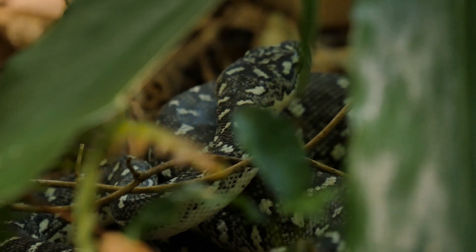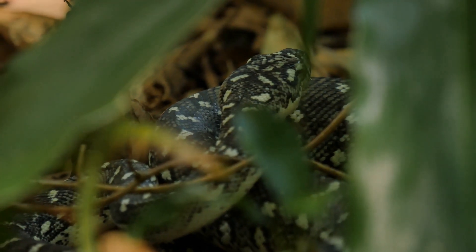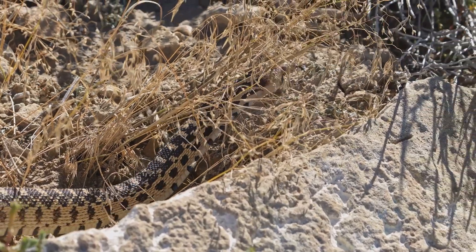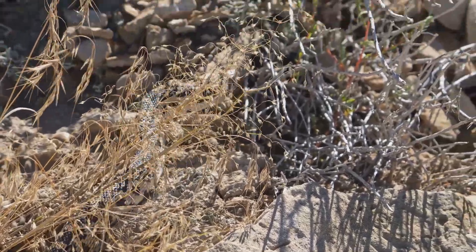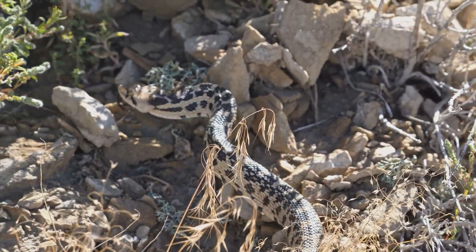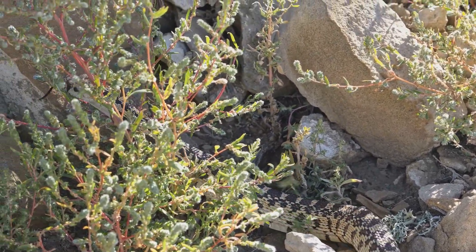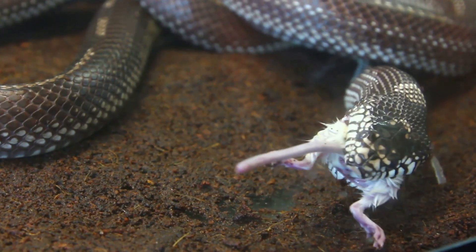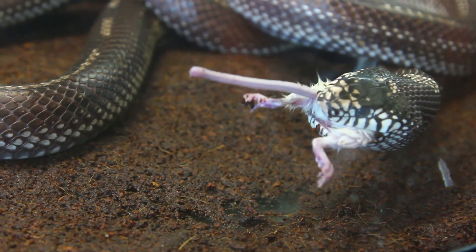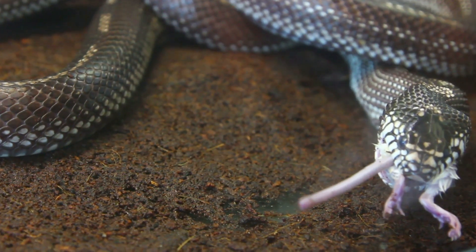Snakes are amazing creatures with a unique way of growing and thriving. Their shedding process is not just about growth — it's a complex and essential part of their survival strategy. Their ability to shed their skin is a testament to their incredible adaptations and reminds us of the wonders of the natural world. This process allows them to adapt to their surroundings and continue to thrive in diverse environments. So next time you see a snake shedding, take a moment to appreciate this remarkable process — a beautiful reminder of nature's endless capacity for renewal and transformation.